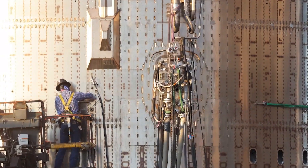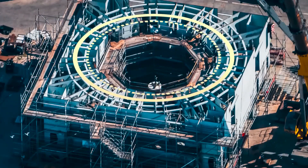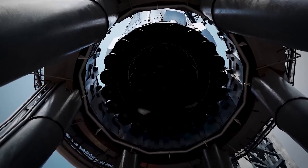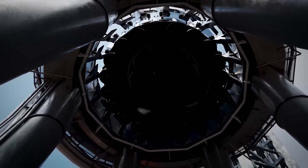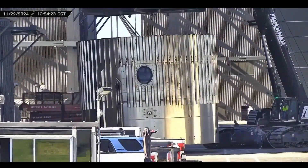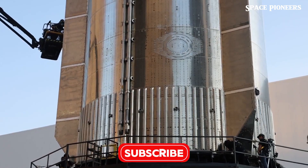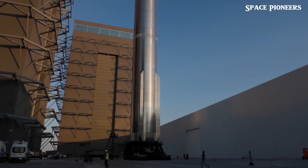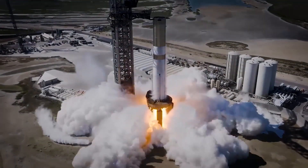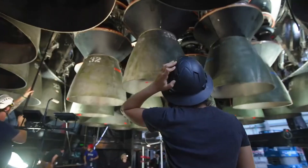Enter TIG-TIP welding, a semi-automated process that marked a turning point in Starship's development. This method allowed SpaceX to create smoother, stronger welds with much greater precision. Musk himself described the benefits, noting that TIG-TIP welding not only reduced Starship's mass by 20%, but also produced joints that were significantly stronger. The result was a more resilient spacecraft capable of carrying heavier payloads and enduring harsher conditions.